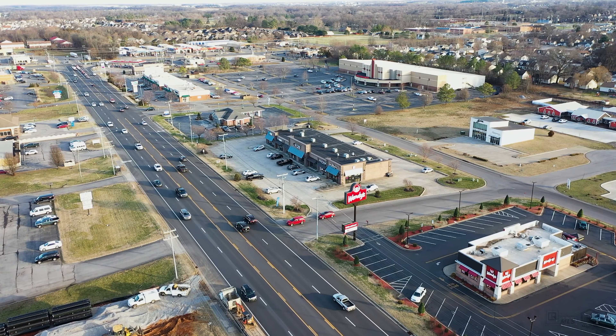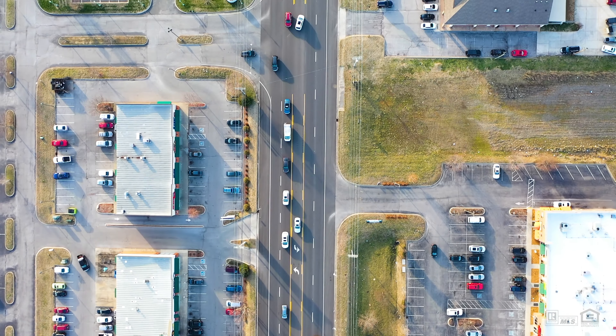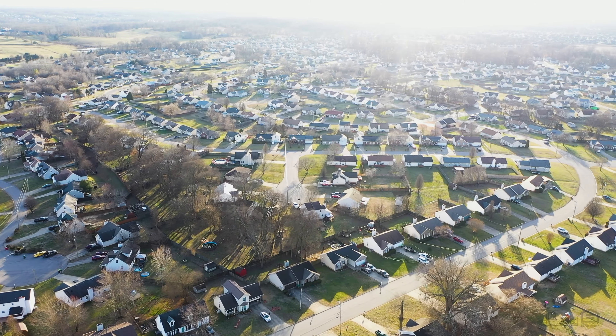The traffic count on Tiny Town Road is 28,400 cars per day according to TDOT — now that's a lot of visibility. Within a 10-mile radius, there are over 72,000 rooftops in the area with more development on the way.